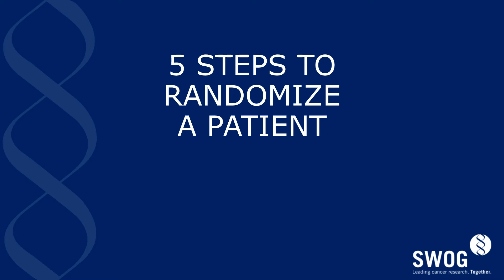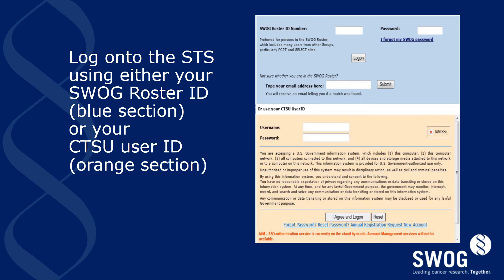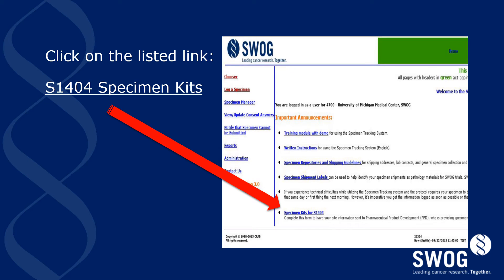We're going to discuss steps you'll need to take to randomize a patient on S1404. Before you can register your first patient, you must pre-order kits for PD-L1 and PK-ADA testing. These initial orders can be placed through the SWOG specimen tracking system found at the provided link. Here is a screenshot of the login page for the SWOG specimen tracking system. If you're a SWOG member, you can log on with your SWOG roster ID number and password, or anyone can log on using their CTSU user ID and password. Once logged on, you'll see the special link for S1404 at the bottom of the page as indicated with a red arrow. Click on this link to begin the process for your initial order of kits.